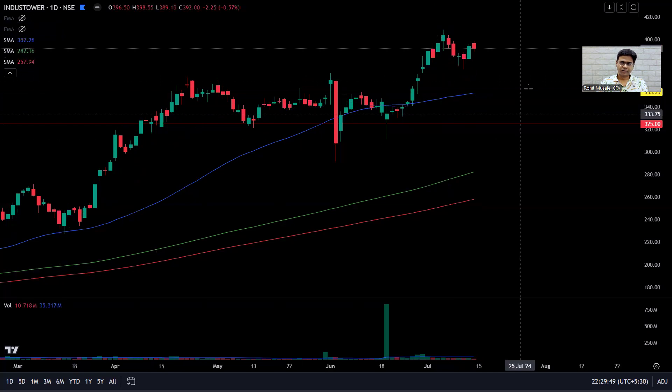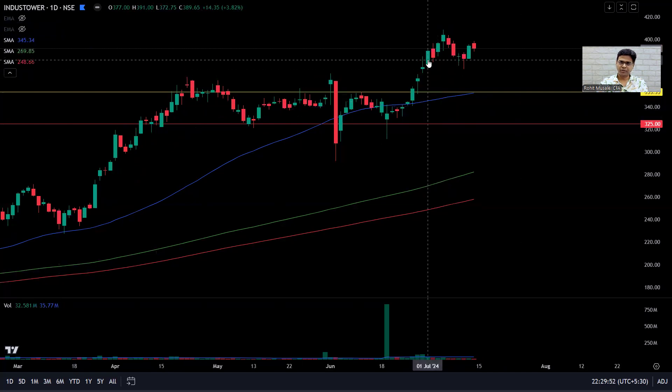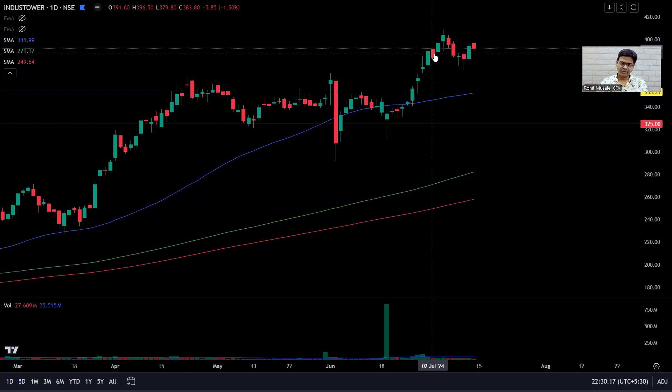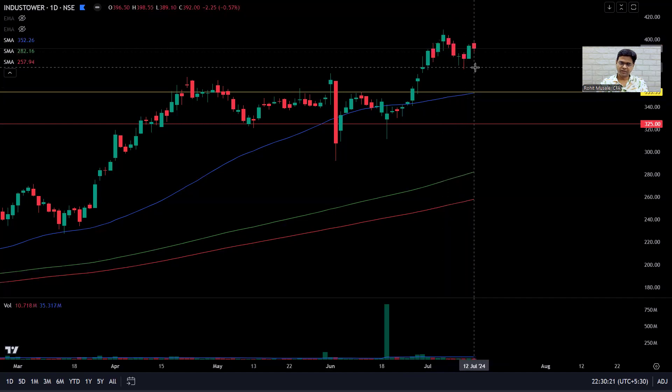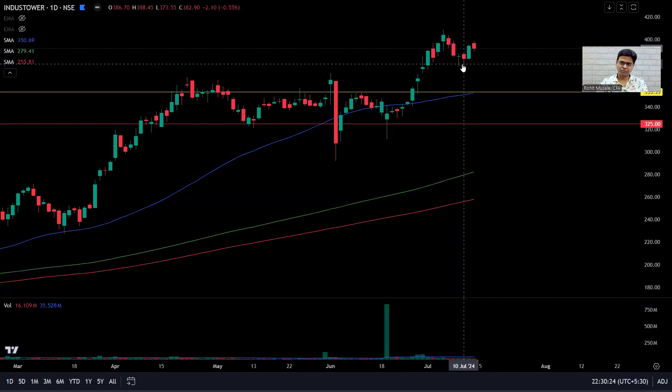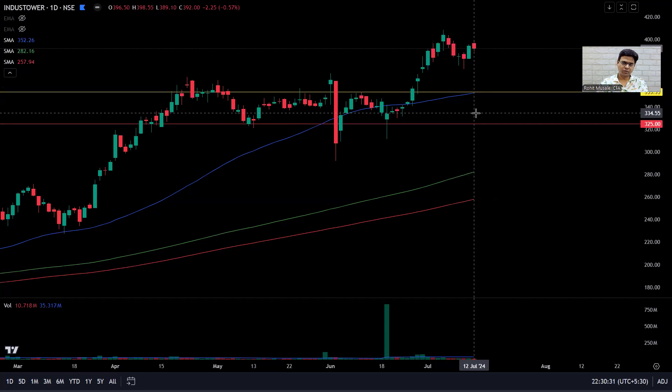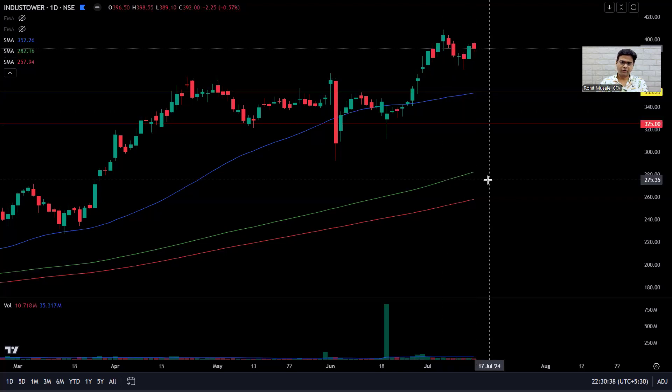Next day the stock climbs up 3.82 percent — fantastic, no reason to sell. The next day it goes down 1.5 percent, but the volume is below average at 27 million versus an average of 35 million, meaning nobody is selling — the institutions are not selling. Then it pulls back further, but look at the long lower shadows — that's bullish price action. Over this period, low volume confirms the big buyers are holding.